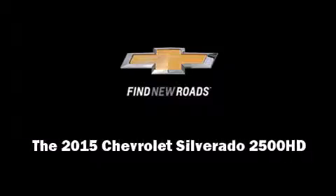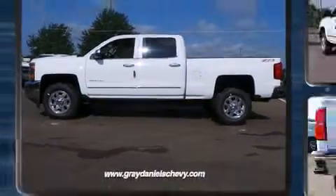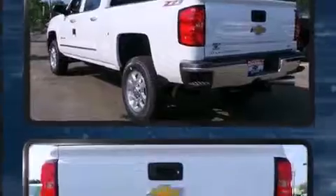Discerning drivers will appreciate the 2015 Chevrolet Silverado 2500 HD. This four-door, five-passenger truck will allow you to take command of the road with confidence.